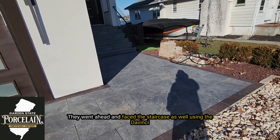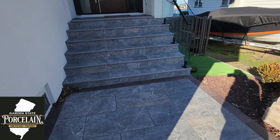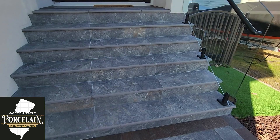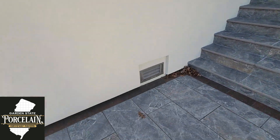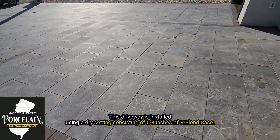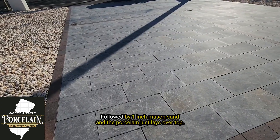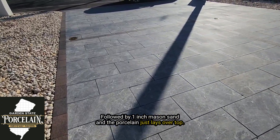They went ahead and they faced the staircase as well using the DaVinci. This driveway is installed using the drivelate setting consisting of 6-8 inches of arbor and base, followed by 1 inch of mason sand and the porcelain just lays over top.